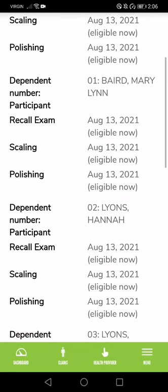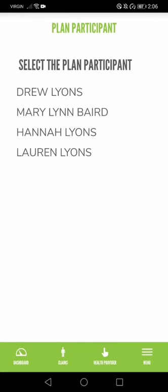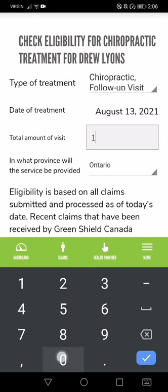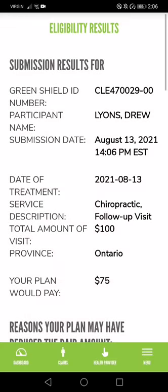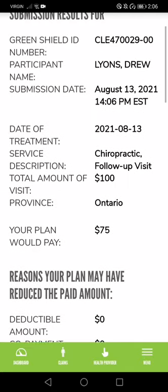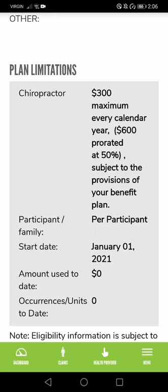Let's go back to the dashboard and do chiropractic treatment to see how much I'd be covered for. I'll select myself — Drew — and choose chiropractic follow-up visit. Let's say the total amount of the visit is $100 in Ontario. Let's check my eligibility. If it's $100, my plan would pay $75, so I'd be on the hook for $25 — or I could just go to a chiropractor that charges $75. It also shows my plan limitations.